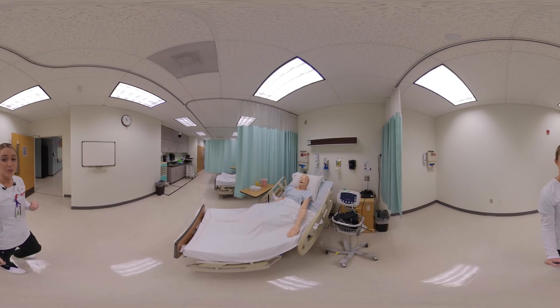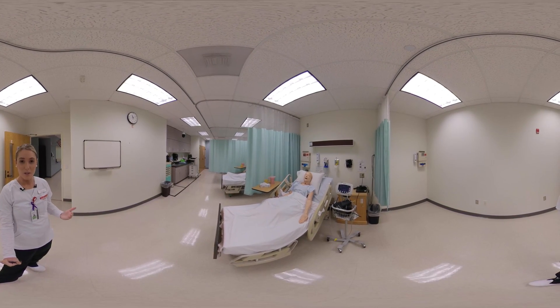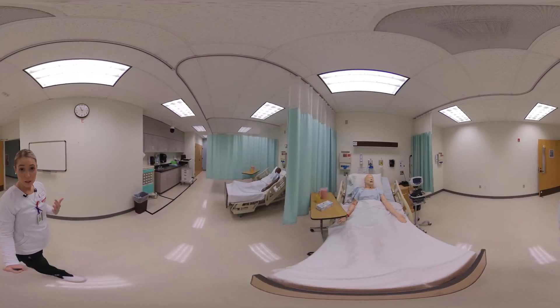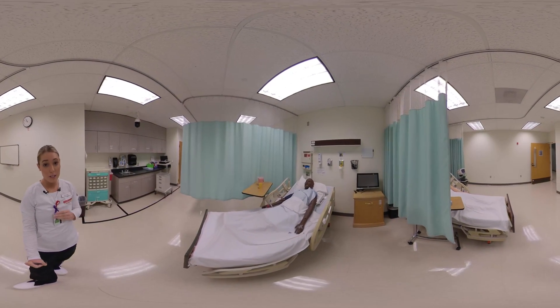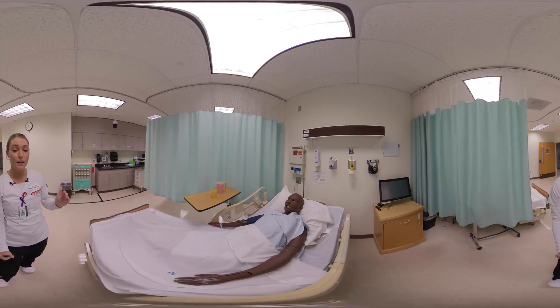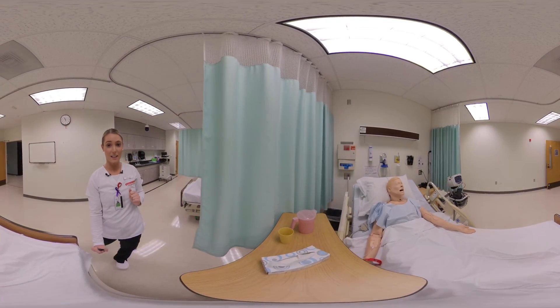In these rooms the faculty members will show you what these skills look like, and you'll have an opportunity to return the demonstration, in which they will tell you what you did well and what to work on. It's great preparation for simulations and checkoffs as well as clinical practice. Here we have our medium fidelity mannequin as well as our low fidelity mannequin.